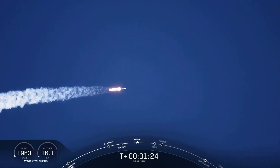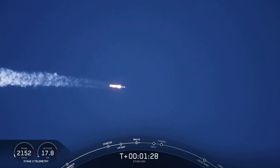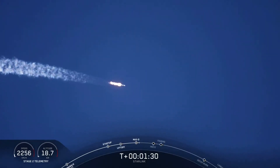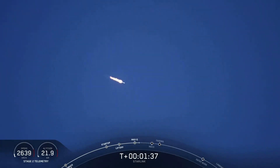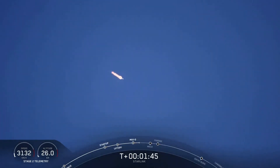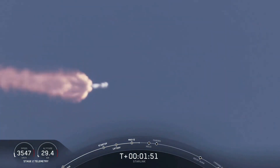In about a minute, we're going to have three events happening back-to-back. First will be main engine cutoff, or MECO, where all nine M1D engines will shut down and slow the vehicle in preparation for event number two, stage separation. We just heard the call for MVAC engine chill, indicating that the second stage is preparing for stage separation and ignition of MVAC.